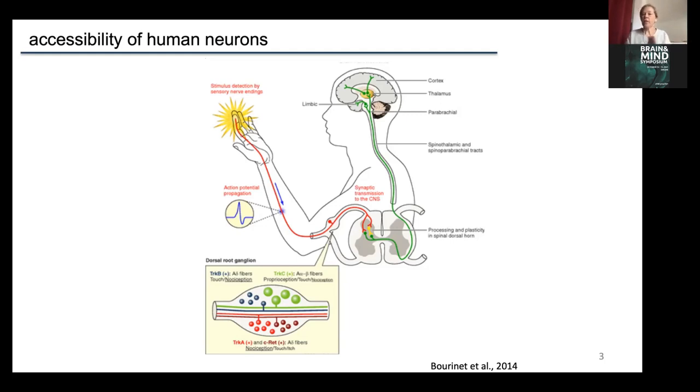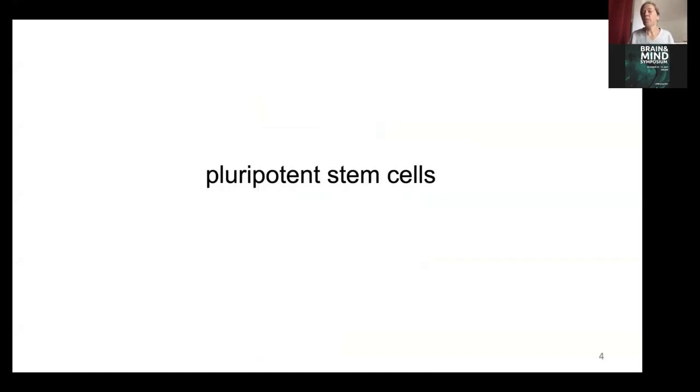What kind of human neurons would we like to use for a translational model system? It should be sensory neurons. But it's not easy to access human sensory neurons because their cell bodies reside in the dorsal root ganglia, which are nicely protected in the vertebrae — not easy to access in a living organism, and even obtaining DRGs post-mortem is rather difficult. The solution could be pluripotent stem cells.